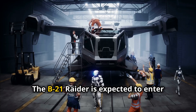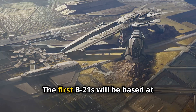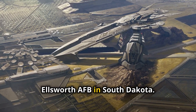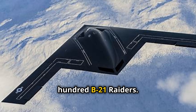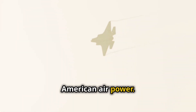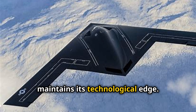The B-21 Raider is expected to enter service later this decade. The first B-21s will be based at Ellsworth AFB in South Dakota, and the U.S. Air Force plans to purchase at least 100 B-21 Raiders. The B-21 Raider represents the future of American air power and will ensure that the United States maintains its technological edge.